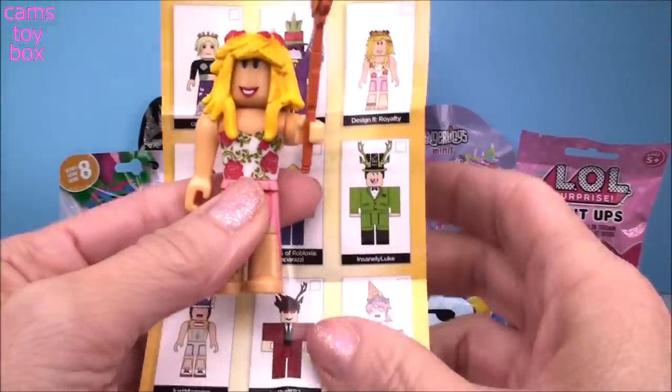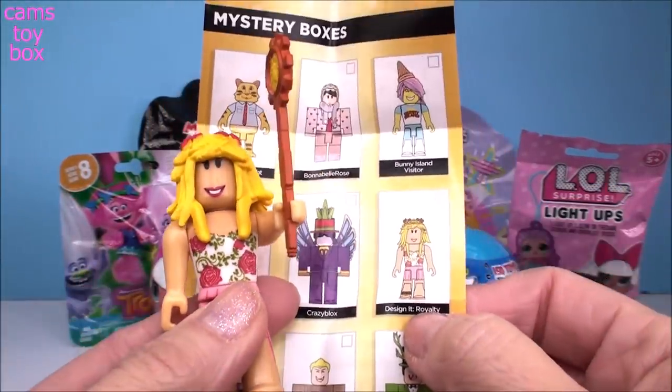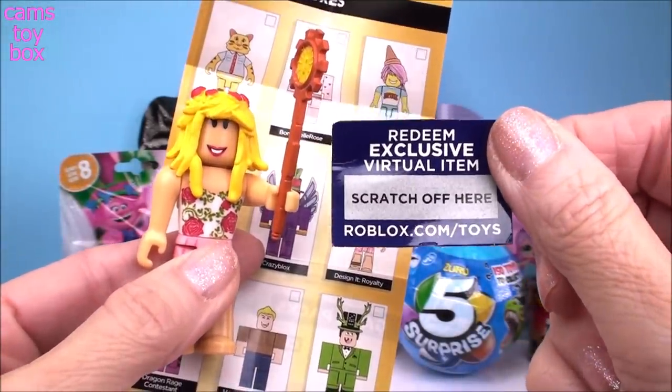Let's check the guide and see who we got here today. We've got Design It Royalty. And here is that little scratch-off for you to get your free virtual item.